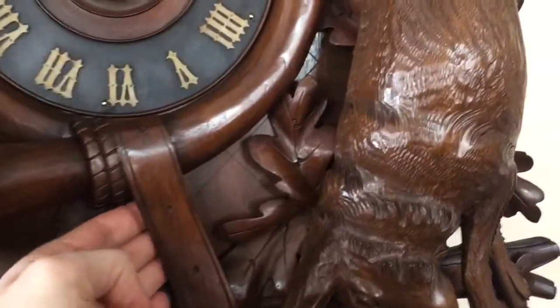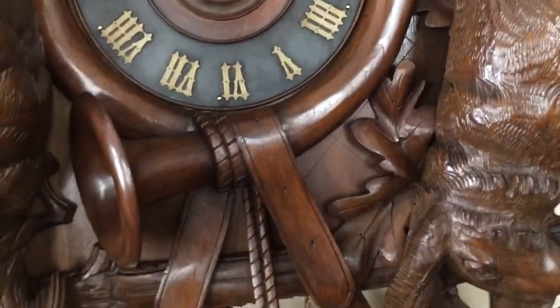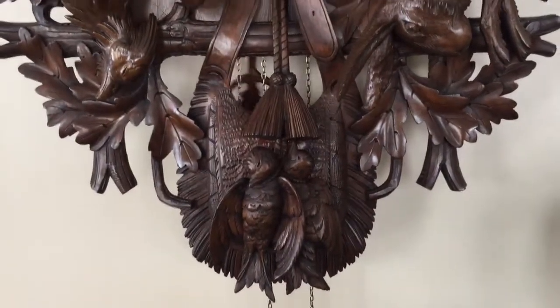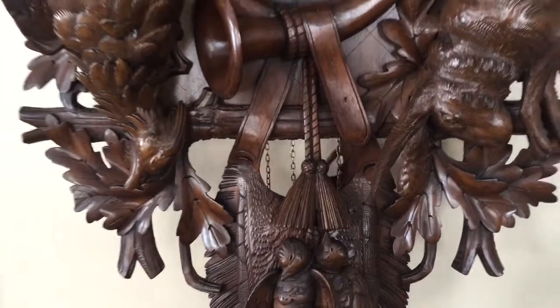You have the hunter's tassel below the horn and the game bag with strap. You can see that strap is actually carved through and loops around the horn. And there are two small game birds at the very bottom.